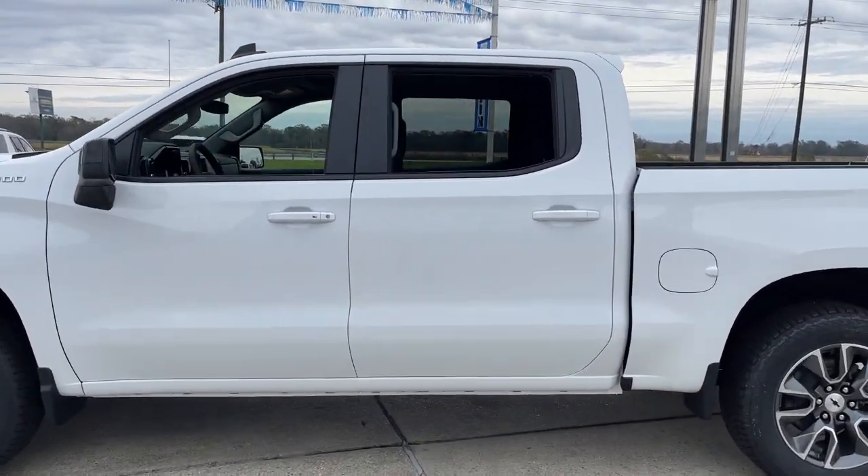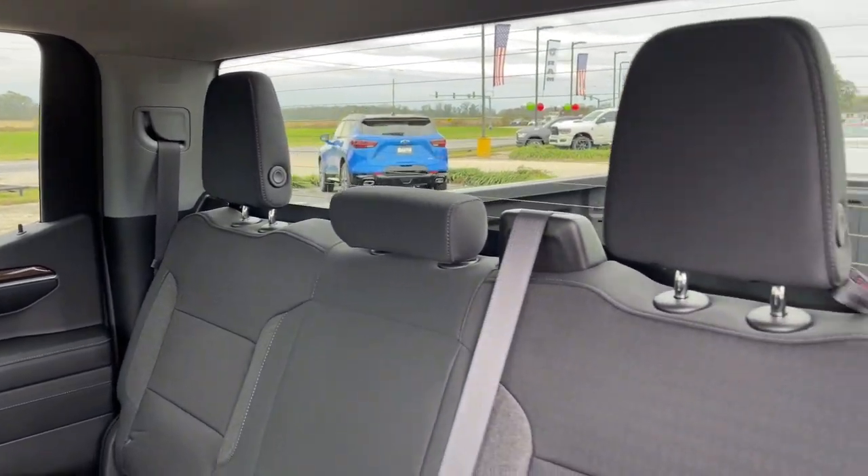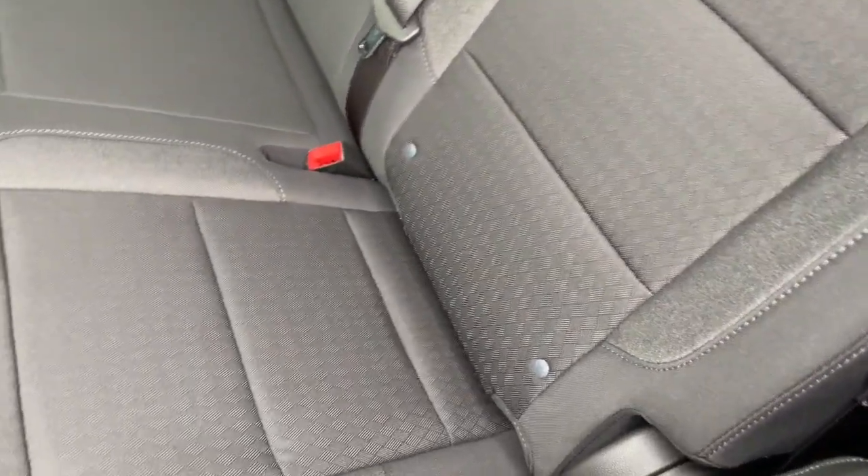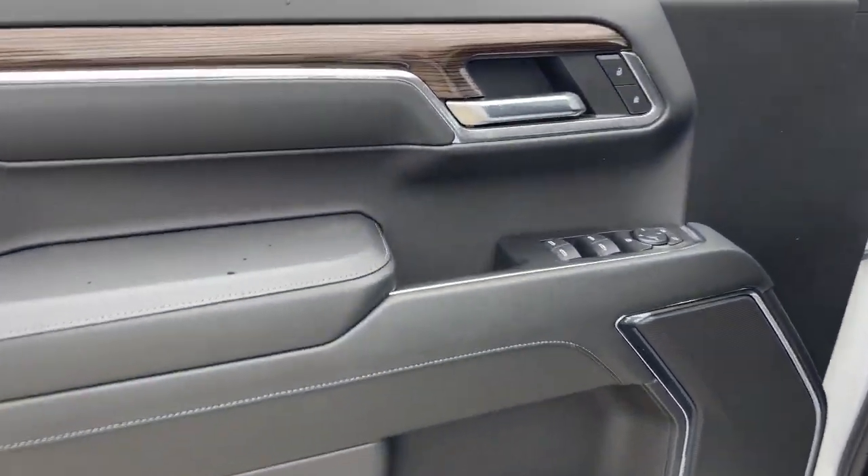Heated steering wheel, pre-collision system, proximity key entry, heated driver's seat, keyless entry, premium sound system, lane keeping assist, fog lamps, heated mirrors, remote engine start.